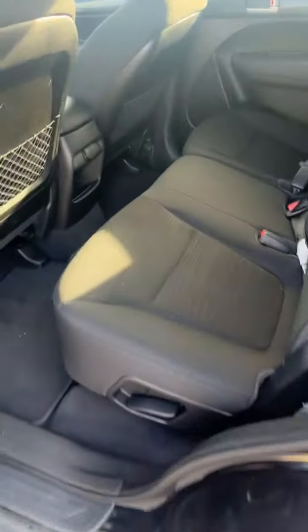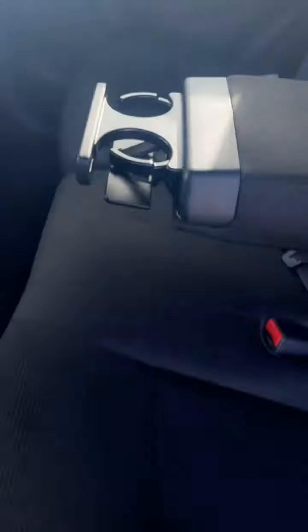Now I'll show you the back seats. Lots of space here. You get your armrest and cup holders. You can recline these seats as well.